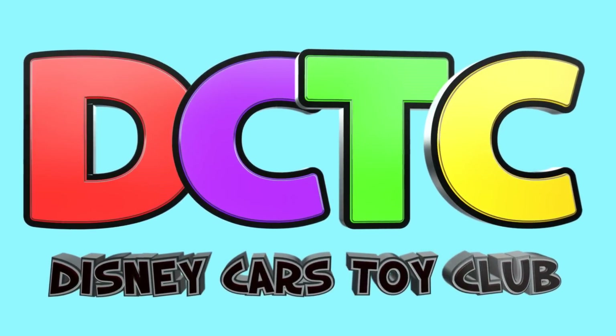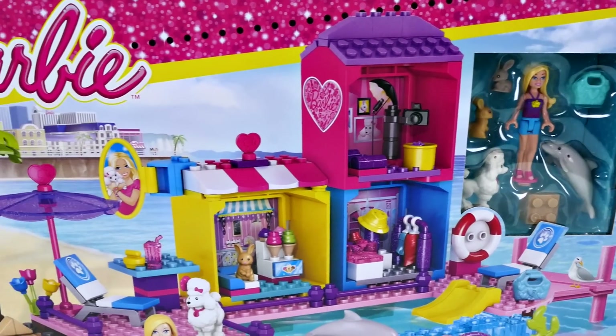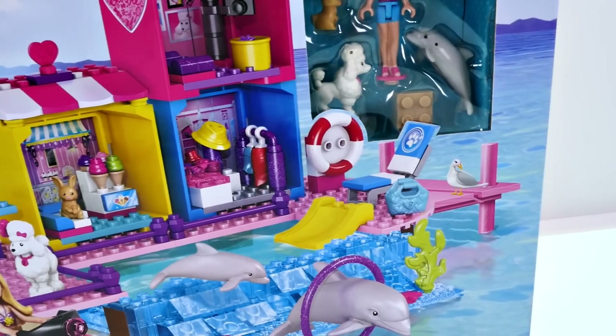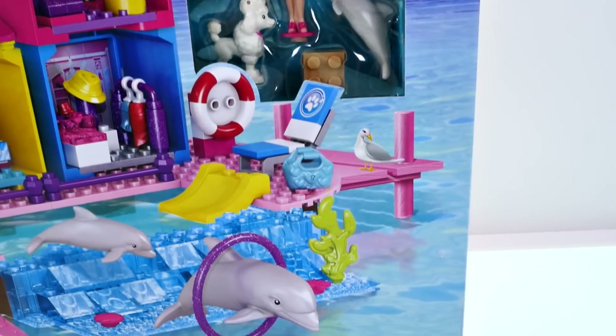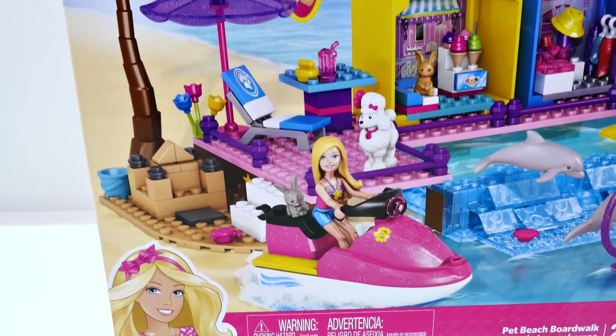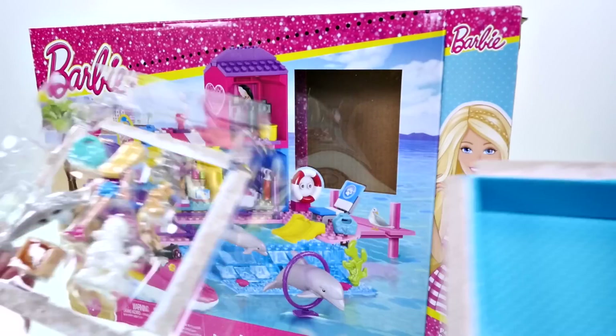Welcome back to DCTC, this is Kaylee. Today I'm going to be opening up this Barbie Mega Bloks pet beach boardwalk playset. This playset includes five different pets and a jet ski for Barbie. I can't wait to put this together, so let's get it out of the box and get started.